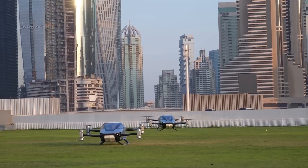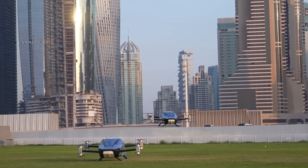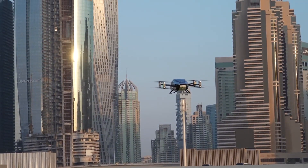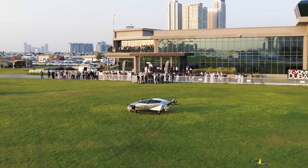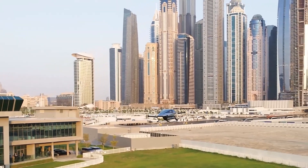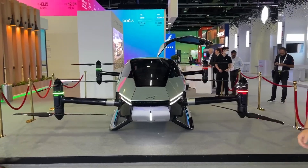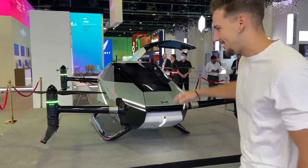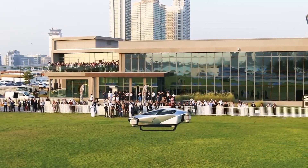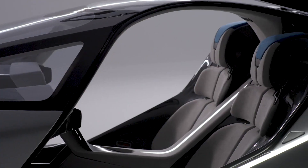Design and features: The Xpeng X2 is a fifth-generation flying car, according to Xpeng Aero HT, and is developed and manufactured independently by the Chinese company. It is a two-seater that adopts a minimalistic, teardrop-shaped design, giving it a very futuristic appearance that looks straight out of a sci-fi movie. Aerodynamics have been taken into consideration to achieve ultimate in-flight performance, along with weight reduction, and an all-carbon fiber body has been used.